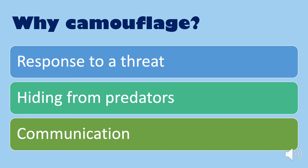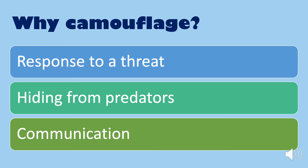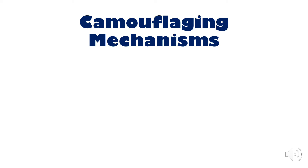So why do animals use camouflage? Animals camouflage for many different reasons — three being as a response to a threat, hiding from predators, or even as a form of communication.